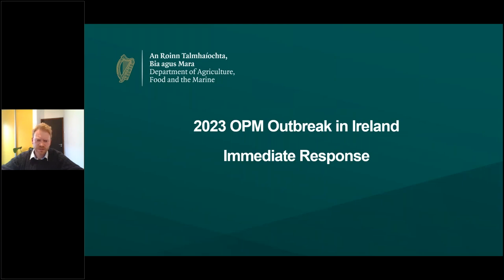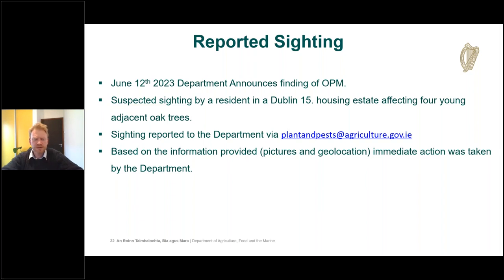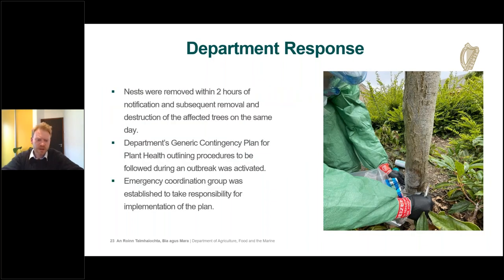Regarding the current outbreak: on June 12th the department announced the finding of oak processionary moth following a suspected sighting by a resident in a Dublin 15 housing estate, involving four young adjacent oak trees. The sighting was reported to the department email address plantandpests@agriculture.gov.ie. Based on pictures, geolocation, and a video provided by the citizen, it was immediately clear that action was required. Nests were removed within two hours of the notification being received, followed by removal and destruction of the affected trees on the same day.